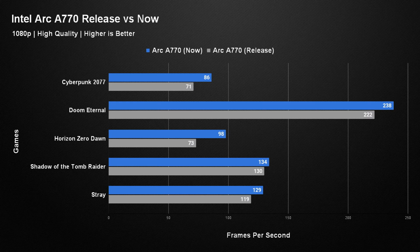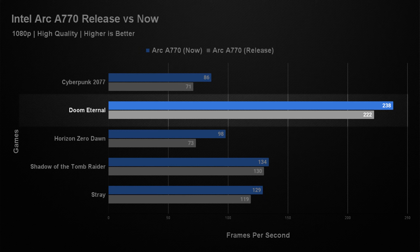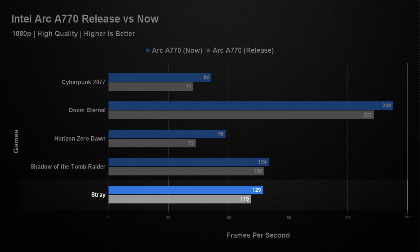Now let's look at how the current results compare to the original launch results. At 1080p we saw a reasonably good increase in performance. Cyberpunk 2077 now gets 86 fps over the previous 71. Doom Eternal gets 238 over its previous 222. Horizon Zero Dawn saw the biggest increase, now averaging 98 fps whereas previously it got 73 — clearly the drivers have fixed something there. Shadow of the Tomb Raider was essentially the same: 134 vs the previous 130. Stray got a 10 fps increase to 129 over the previous 119, but because of the suffering 1% lows I wouldn't really count that as a win.